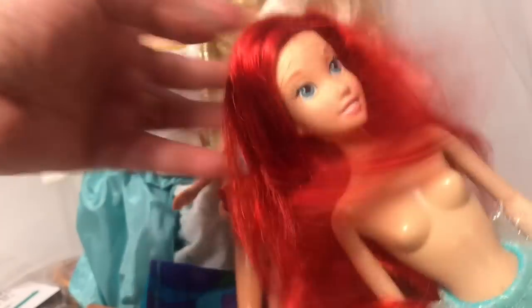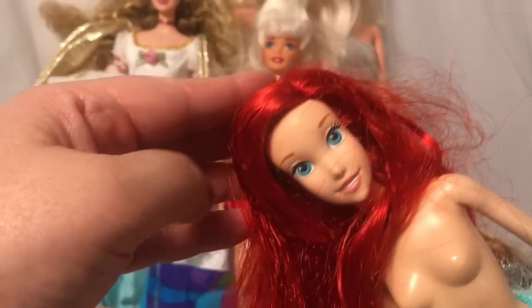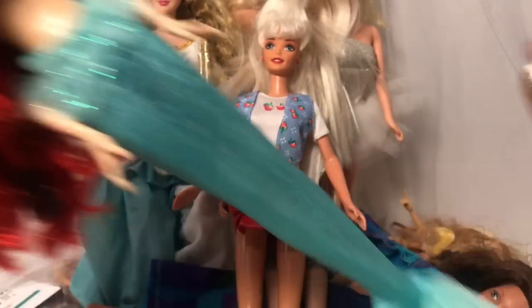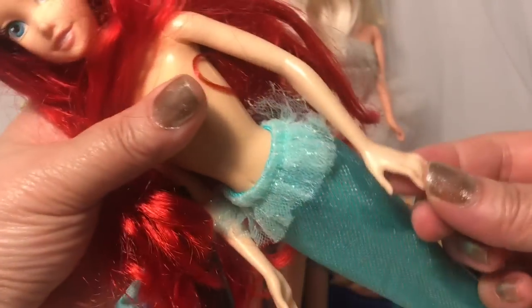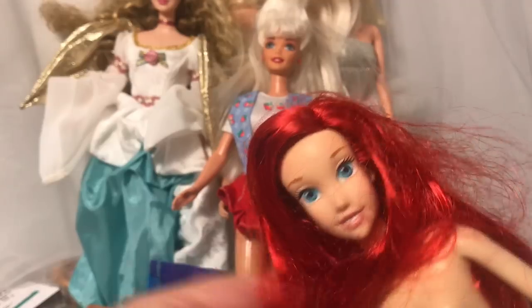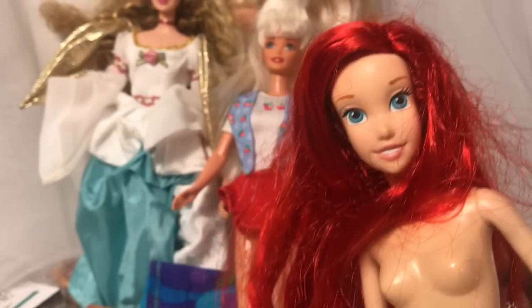This is my last doll — look, this is Ariel! Look at her luscious hair and beautiful face. She doesn't have a top on but she's got her mermaid fins, and her legs bend. She's a newer doll with gorgeous hands and great hair. I'm going to add her to my Disney collection.